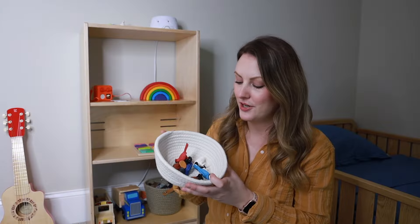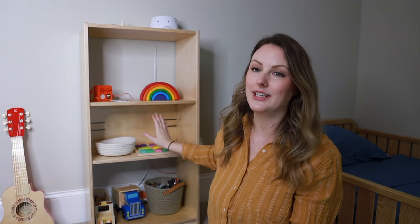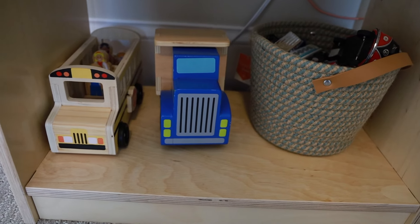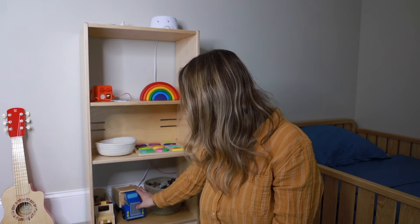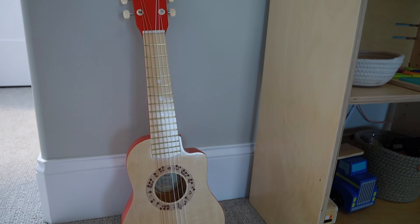Currently he has been really into birds so he has a basket of different bird characters. He also has a puzzle from Love Every, and then at the bottom he has some vehicles. My three-year-old really loves vehicles so we have a school bus, a dump truck, and then a basket of cars. Lucas did get a guitar for Christmas so we're just keeping the guitar in his room right now, next to the bookshelf, and he's been having fun playing with it.